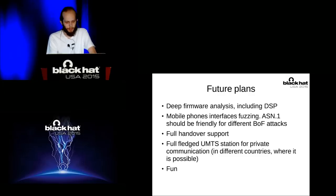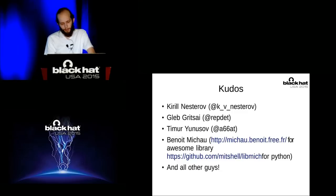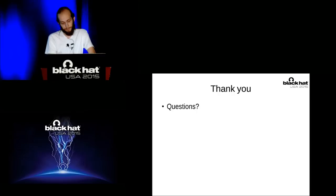As for future plans, we are going to provide deep firmware analysis including analysis of the digital signal processor. There are different opportunities for mobile phone fuzzing because ASN.1 is a friendly interface — there are different opportunities to send any amount of data inside this protocol. We are going to have fun. We are thankful for our friends, colleagues, and different people from the internet who helped us in our research, for example Kirill Nesterov or Benoit Michaud, who has an awesome library for different 3G stuff. Thank you. Any questions?